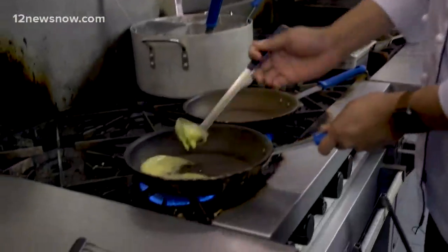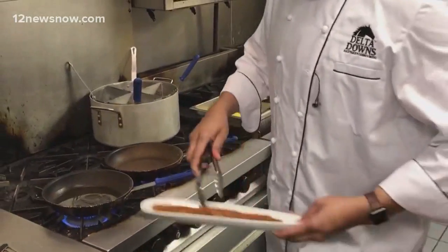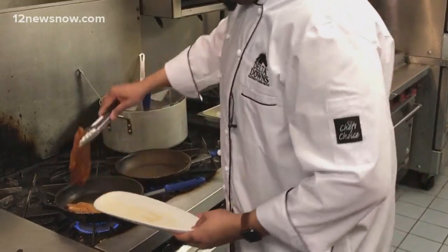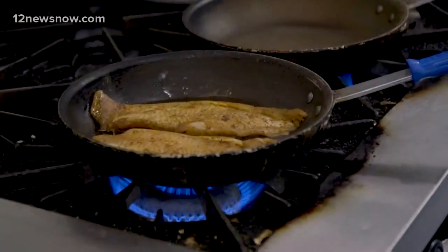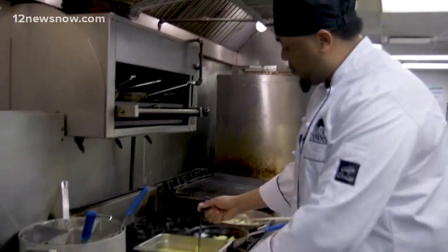First we want to start with a hot pan. I'm going to drop some clarified butter in there. We have our Mississippi catfish, pre-blackened. Now that it's blackened, we're going to start our shrimp and jumbo lump crab on the side.